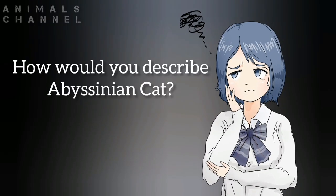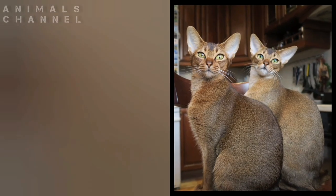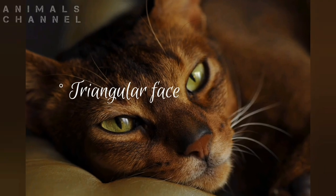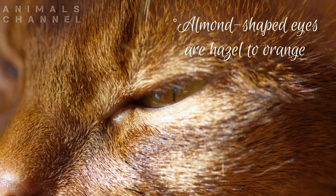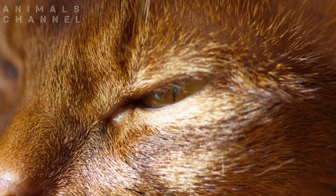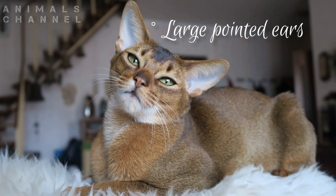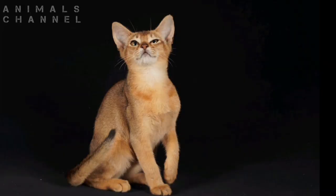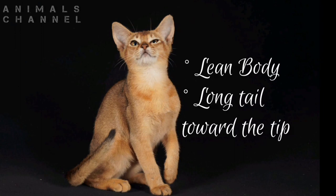How would you describe the Abyssinian cat? The Abyssinian is a medium-sized cat with a triangular face. Their almond-shaped eyes are hazel to orange. They have large pointed ears. Their nose is red. They have a lean body and long tail toward the tip.